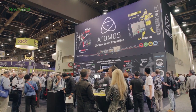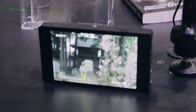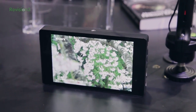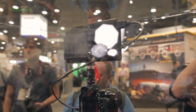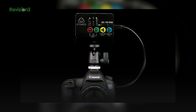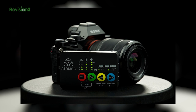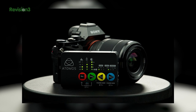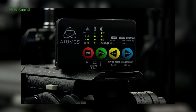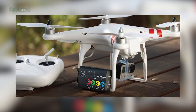Over at the Atomos booth, they just announced their Shogun 7-inch monitor recorder, which can record up to 4K to either ProRes or CinemaDNG RAW, and you can also have an XLR input through a Lemo breakout cable, which is really nice to have. They've also added the smaller stripped-down Ninja Star — no screen on this bad boy, which records ProRes using CFast cards. It's a nice secondary recorder and perfect for a GoPro, especially when you're throwing it on a quadcopter since it's light enough to attach and fly around.